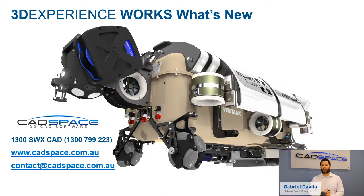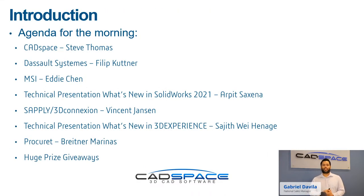For today, here's a little agenda. We get to hear from Steve Thomas, the CatSpace CEO. We also have Dassault Systems' Philip Kuttner in our office. We've got our partner MSI, then we get straight into the SOLIDWORKS 2021 What's New with our technical team leader Arpets Exena. We also get to hear from Supply and 3D Connection for the 3D Space Mouse, then go into the 3D Experience — both SOLIDWORKS What's New and 3D Experience What's New.